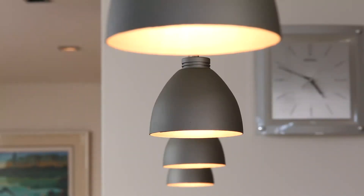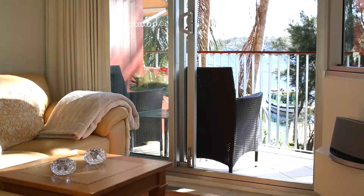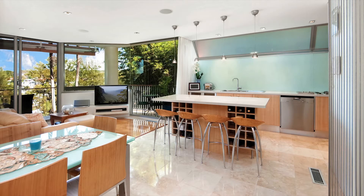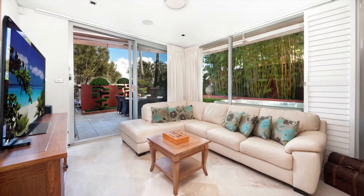Finished to the highest standard and filled with modern inclusions, you'll enjoy sun-drenched interiors flowing out to wonderful westerly water views. Uniquely designed, this property offers two living areas, with a balcony off the upper level and a courtyard downstairs on the ground level.